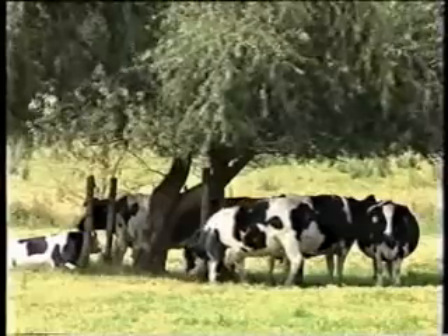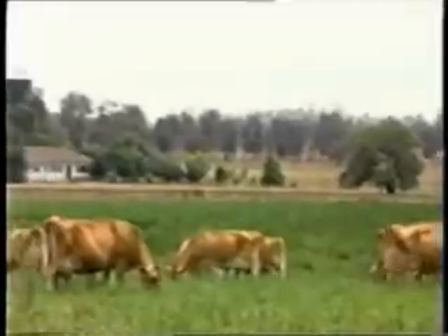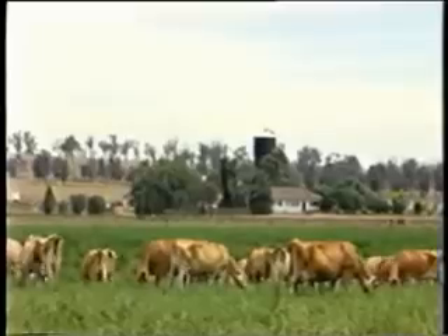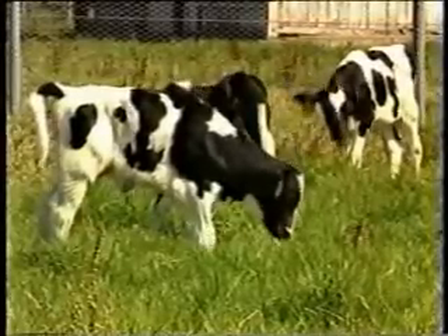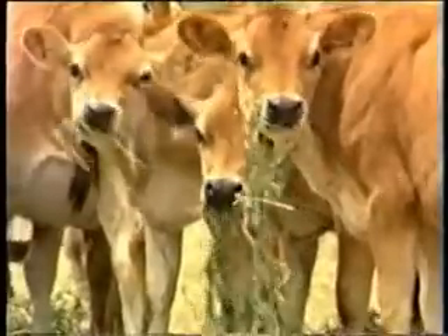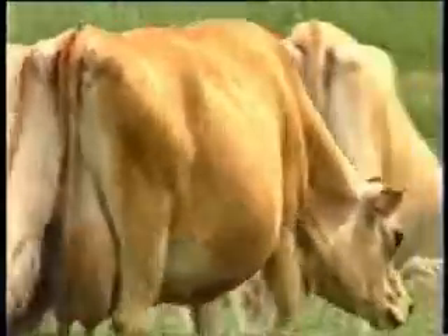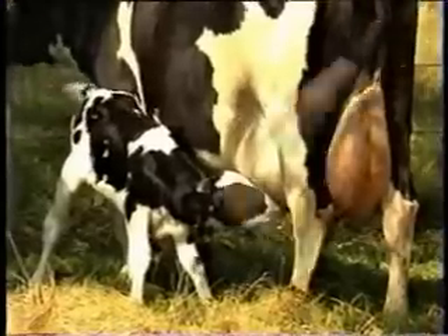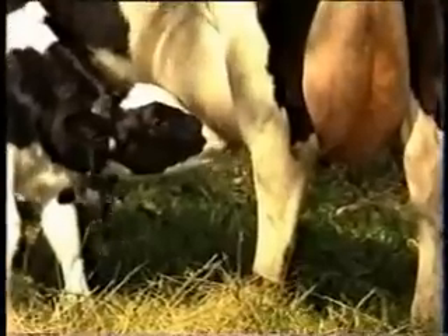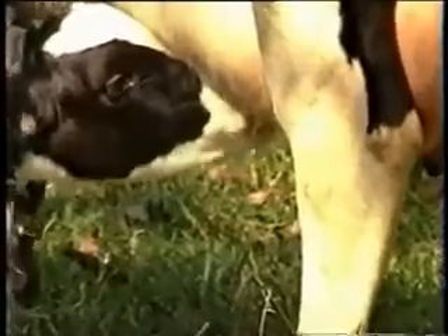Ruminants at a moderate level of production — such as mature cattle and cows in early pregnancy or late lactation — can be supplied with all of their protein requirements in the form of microbial protein from synthesis in the rumen. On the other hand, ruminants at a high level of production — such as growing cattle and cows in late pregnancy and early lactation — have a demand for protein that cannot be met only by microbial protein synthesized in the rumen. In these instances, extra protein needs to be supplied in the form of UDP or bypass protein.